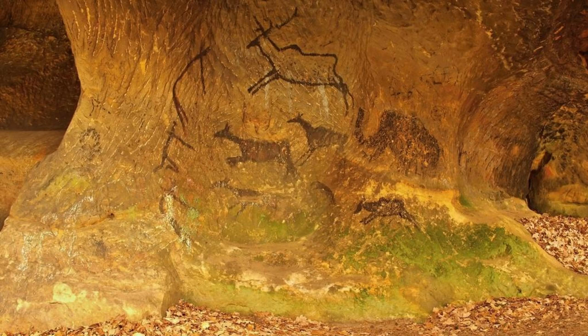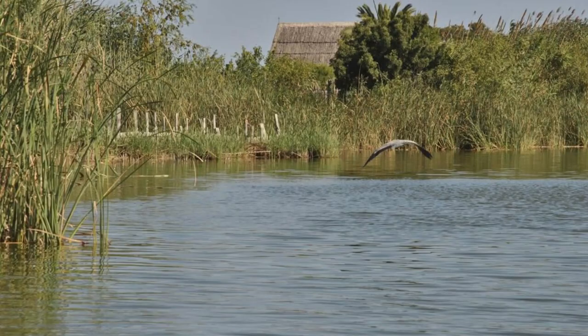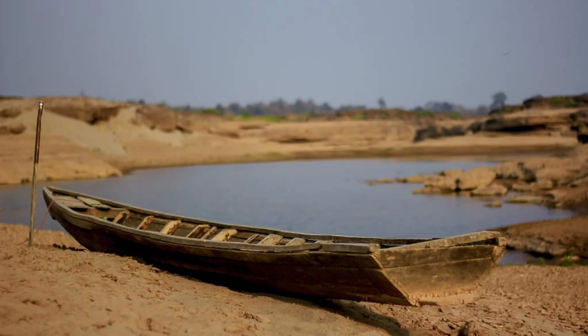Experience the beauty and biodiversity of Lake Chad, one of Africa's largest freshwater lakes and a vital lifeline for millions of people and wildlife. Cruise along its tranquil waters, bordered by lush wetlands, floating islands, and fertile fishing grounds, as you encounter diverse bird species and traditional fishing communities. Witness spectacular sunsets over the lake's shimmering surface and learn about the challenges facing its fragile ecosystem. Lake Chad is a natural wonder that offers visitors a glimpse into the interconnectedness of life in the Sahel.